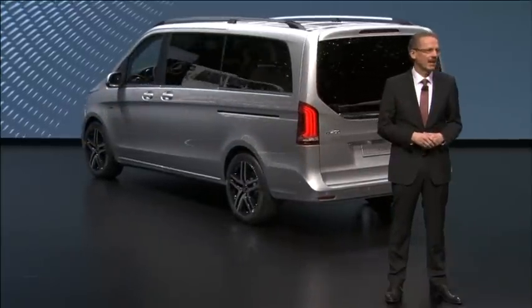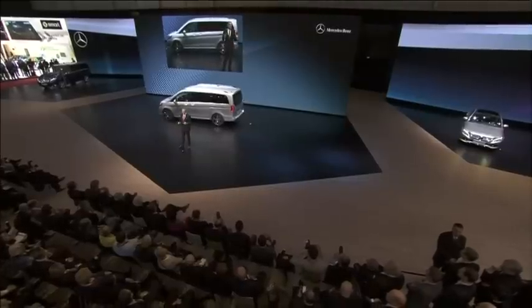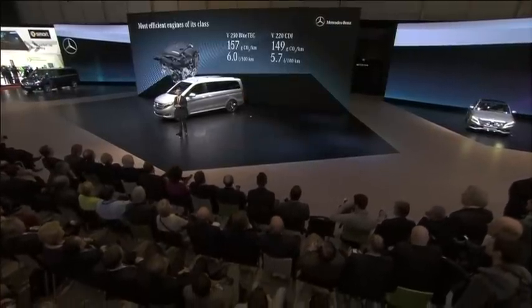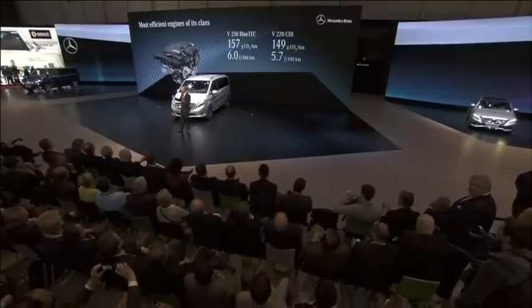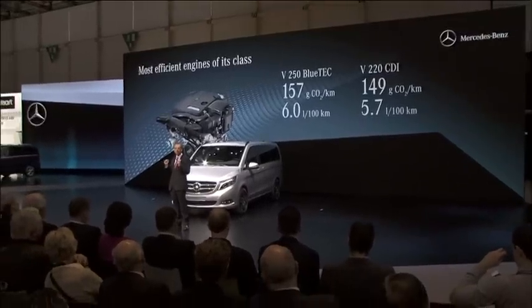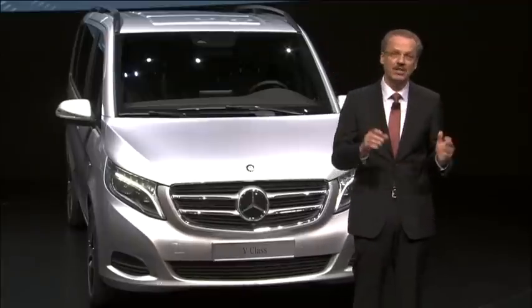Of course, V-Class owners will also love to drive their car. The powerful four-cylinder diesel engine makes sure that our new MPV is at least as dynamic as its sportiest drivers. In our V-250 BlueTec, for example, the engine delivers the same performance as the earlier six-cylinder unit. However, its fuel consumption is almost 30% lower than before. And with only 5.7L per 100km, our V-220 is the new efficiency champion in this segment.